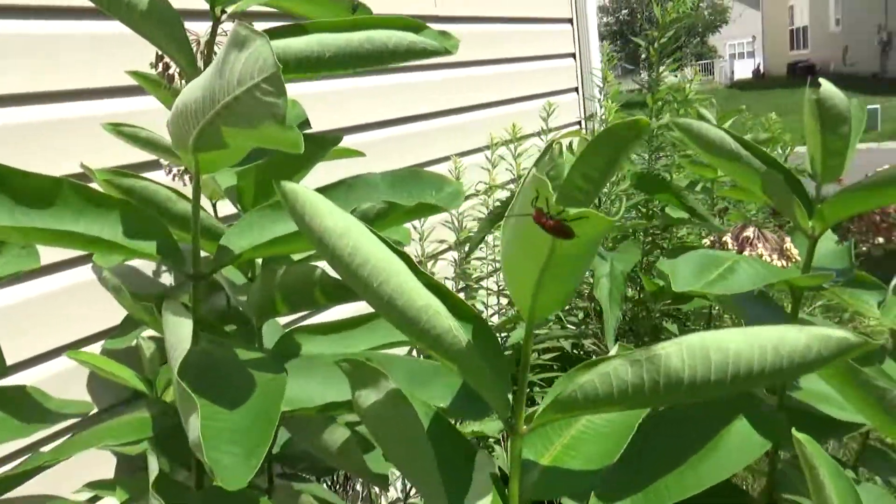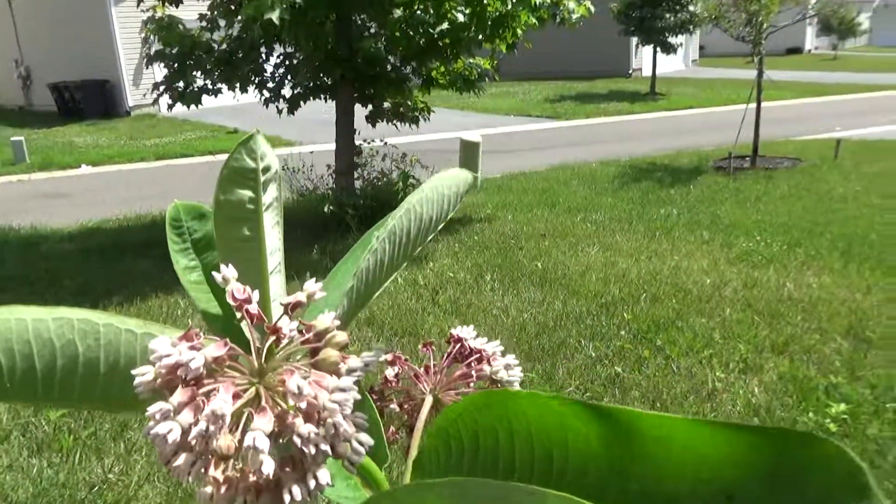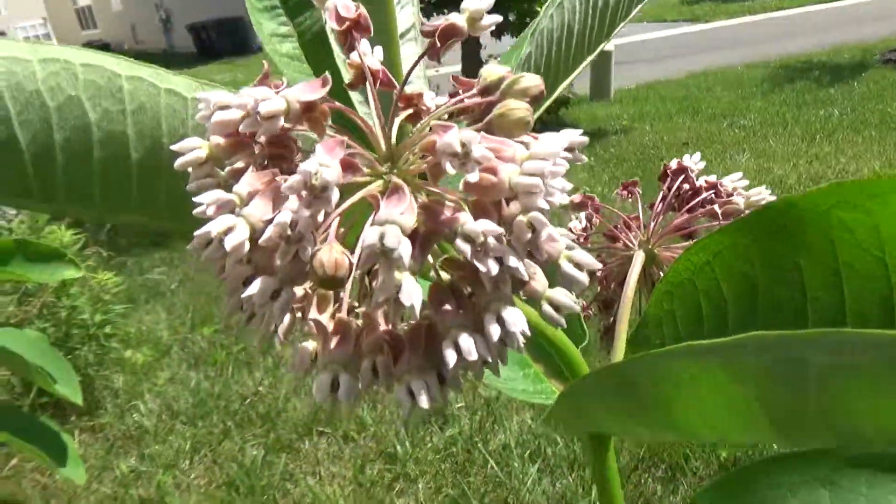There's a milkweed bug. Oh, they smell so good. They have such a good smell. I never knew milkweed smelled good.